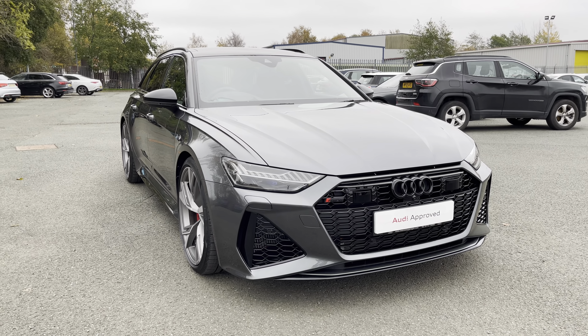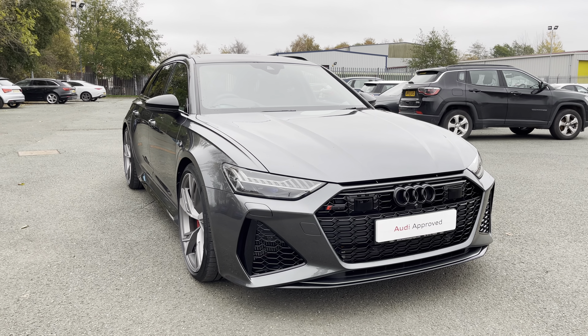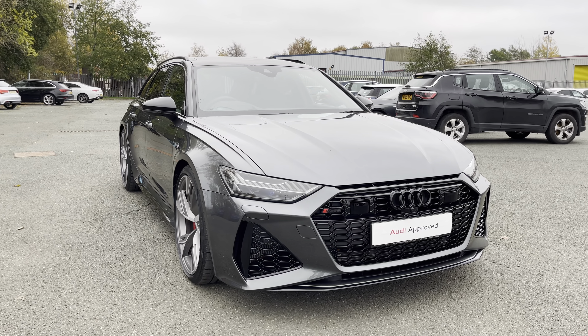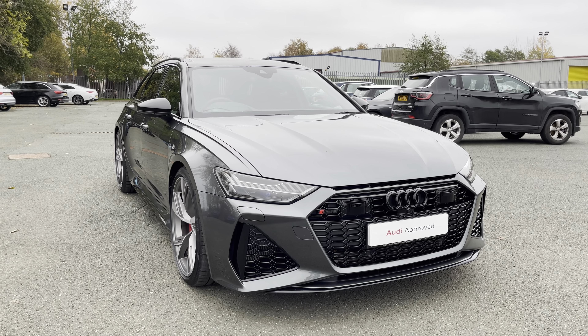Hi, this is George from Preston Audi and today I'll be taking you on a 360 degree walkaround and interior video of this absolutely gorgeous approved used Audi RS6 Avant Vorsprung with a powerful V8 twin-turbo 4 litre petrol engine, quattro four-wheel drive system and slick Tiptronic gearbox.